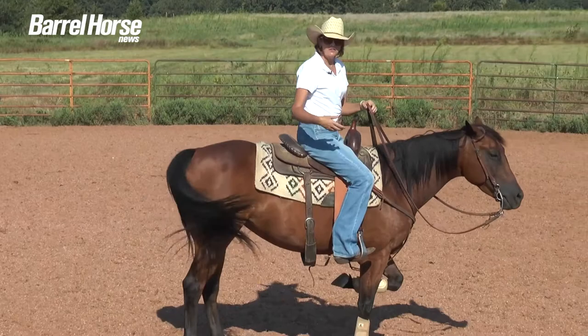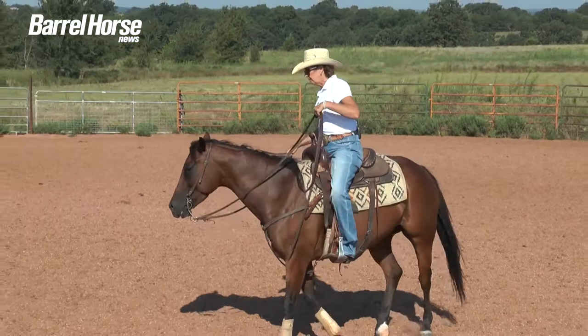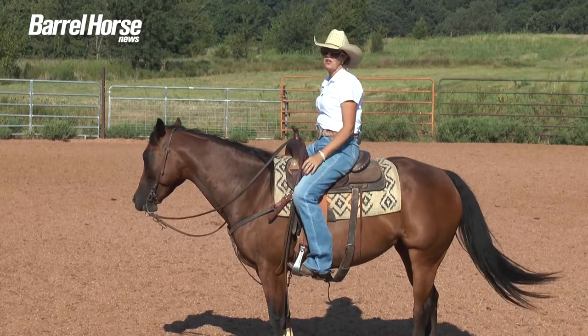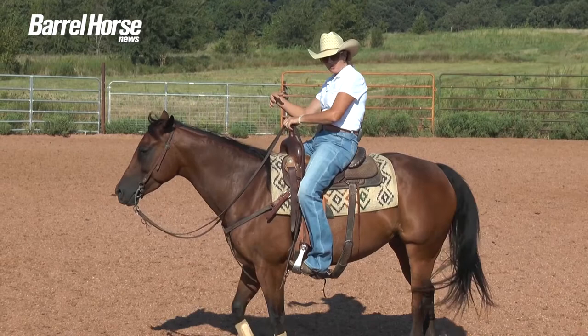I started riding before I could walk, but I remember in pony club we were on those lunge horses with no stirrups — posting, doing whatever — and looking back on it now, it was all about learning your balance and your seat and where you are on a horse. That's probably the biggest thing.